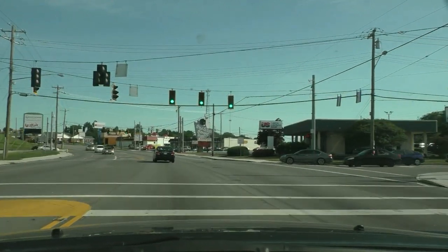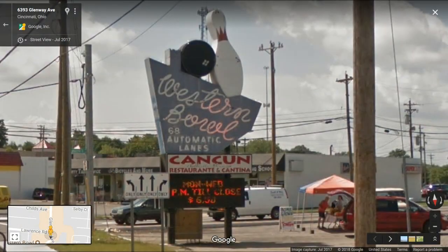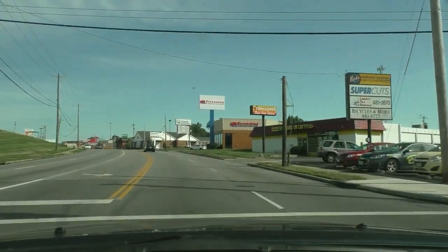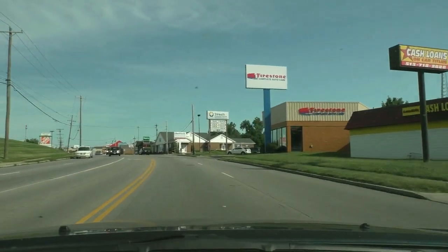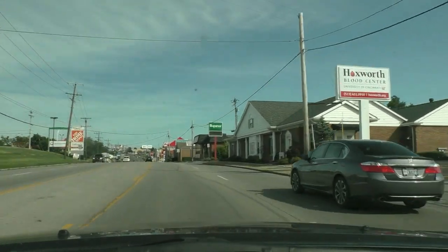Here is the old Western Bowl and Cancun restaurant. Now it hasn't always been Cancun, somebody told me. But it's been Western Bowl for a while, although I've been told Western Bowl itself has changed a lot since the old days.